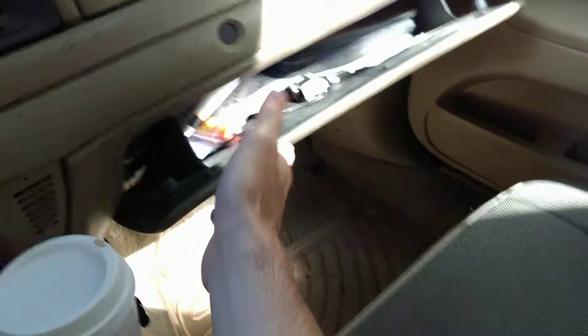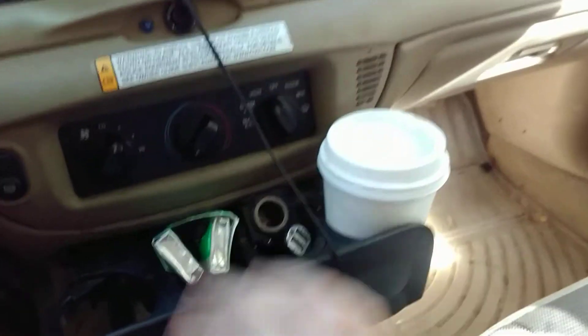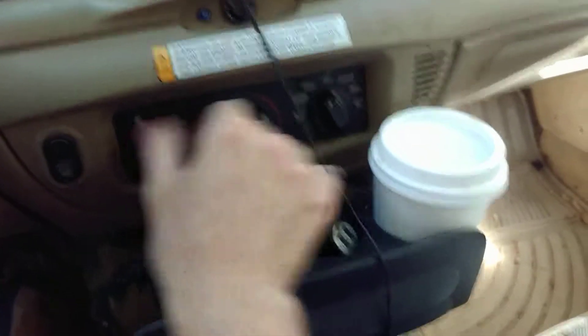Glove compartment opens and closes faster than in a Tesla. Coffee cup — optional. Heating and cooling doesn't really work. Trunk release.